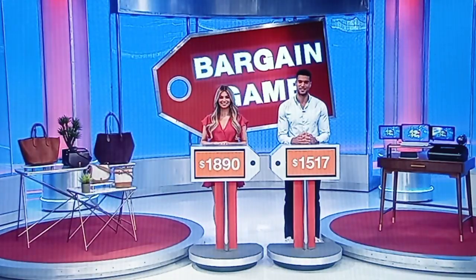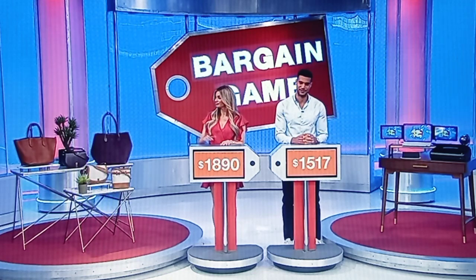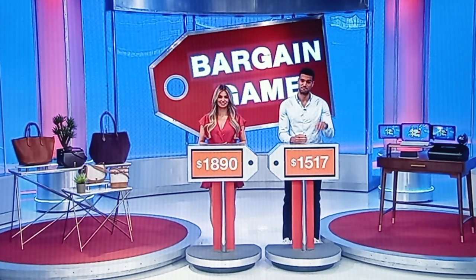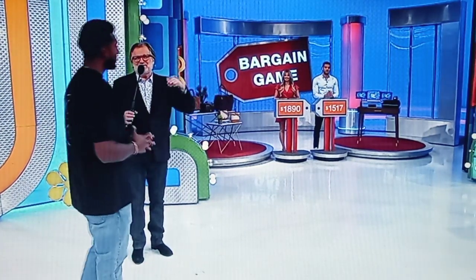This game's called The Bargain Game. We have two price tags — both are bargain prices, sale prices. The bargain price of the Ralph Lauren bags is $1,890. For the computer and the printer, $1,517 is the bargain price. What I need to know from you is which one of those prices is the bigger bargain — which one is more below the actual retail price? I'm looking for the biggest spread between the real price and the bargain price.